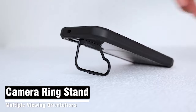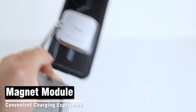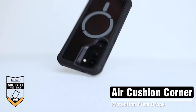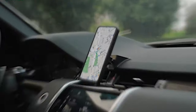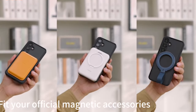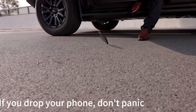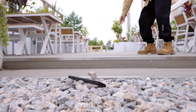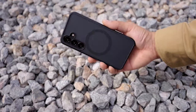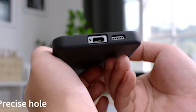Exploring the must-have Samsung Galaxy S24 MagSafe Cases unveils a world of protection and style tailored for your device. With the introduction of MagSafe technology, the demand for compatible cases has surged. These cases offer more than just protection — they seamlessly integrate with MagSafe accessories, ensuring secure attachment and optimal functionality. From sleek designs to rugged durability, the perfect MagSafe case not only safeguards your Galaxy S24 but also enhances its aesthetic appeal. So let's get started.